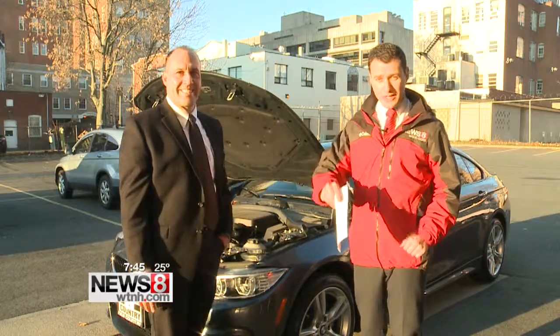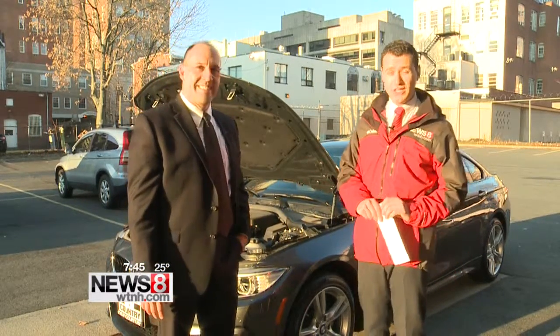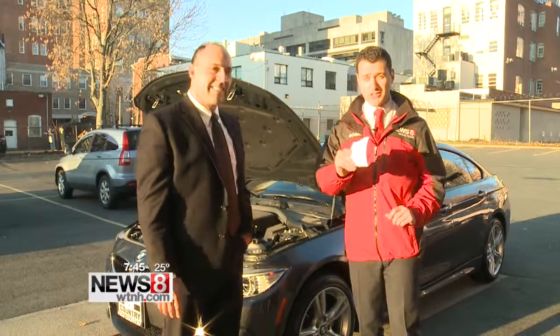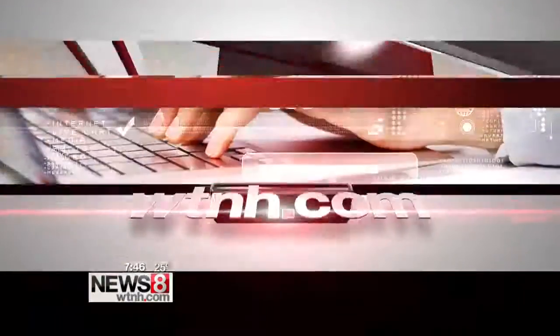Help them out as we head into this holiday season, and help yourself out too by getting your car checked out. Check all of those things that we covered — the full list of this information, it's all on our website at WTNH.com.